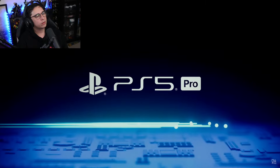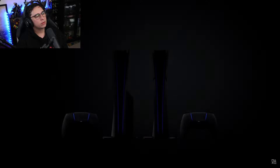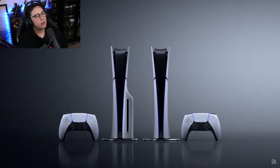Hi, I'm Mark Cerny. I'm excited to be here to talk about the newest addition to our console lineup — PlayStation 5 Pro — and how it advances gaming technology. But first I want to take just a minute to look at what we put in the original PlayStation 5 and how it delivers an exceptional gaming experience.